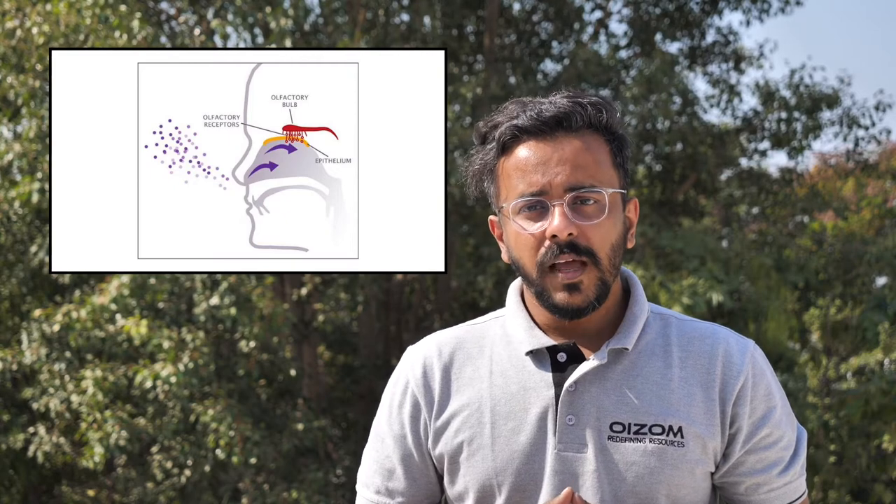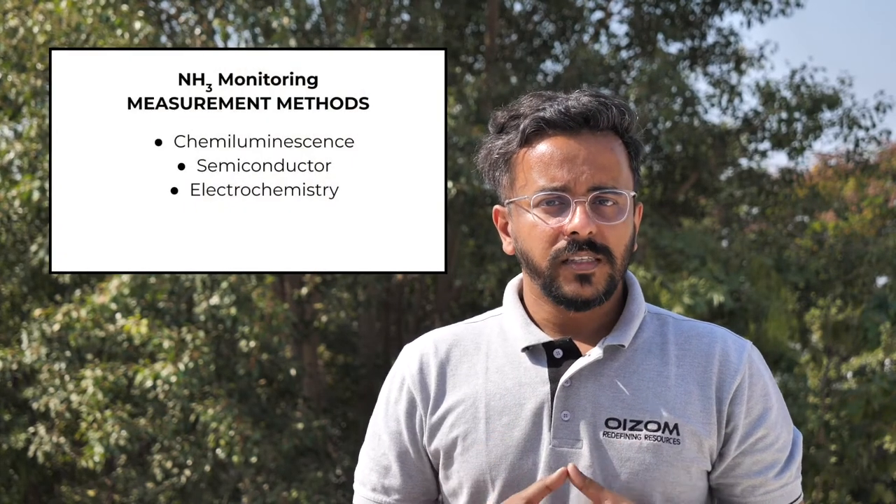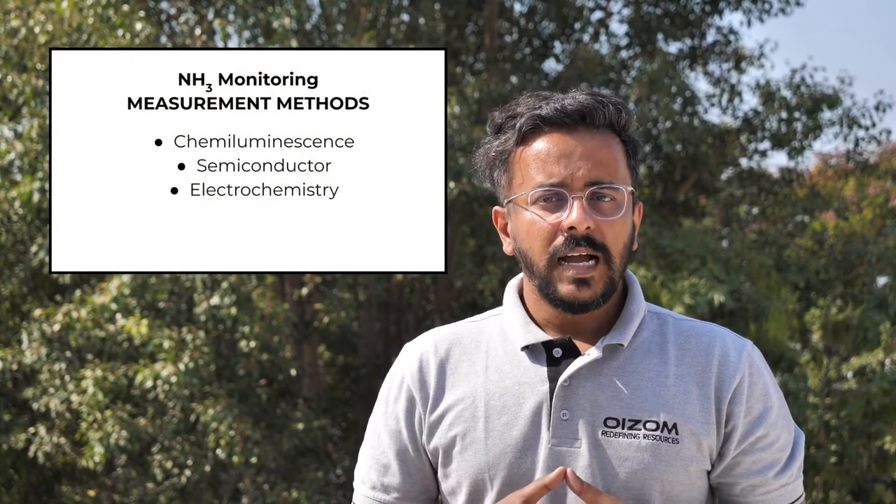Exposure to high levels can cause airway destruction resulting in respiratory distress or failure and can also lead to death. Prolonged exposure to ammonia can quickly deaden a person's sense of smell, making the odour an unreliable indicator of its presence. Hence, other means such as use of ammonia monitors is a viable solution to provide adequate warning of hazardous exposure. Different working principles for ammonia monitoring in the ambient environment are chemiluminescence, semiconductor, and electrochemistry.